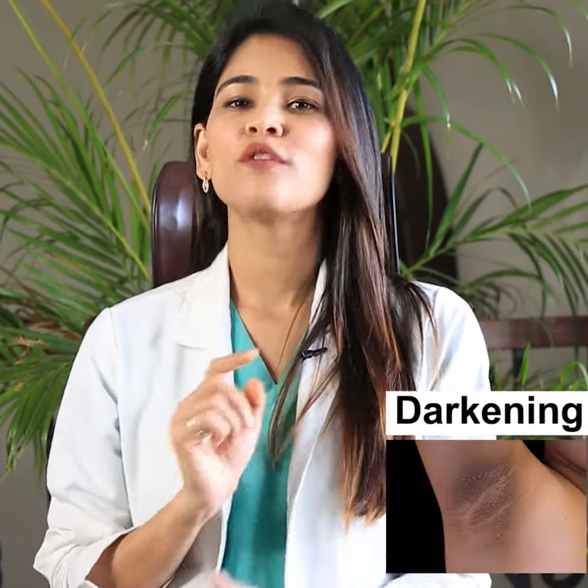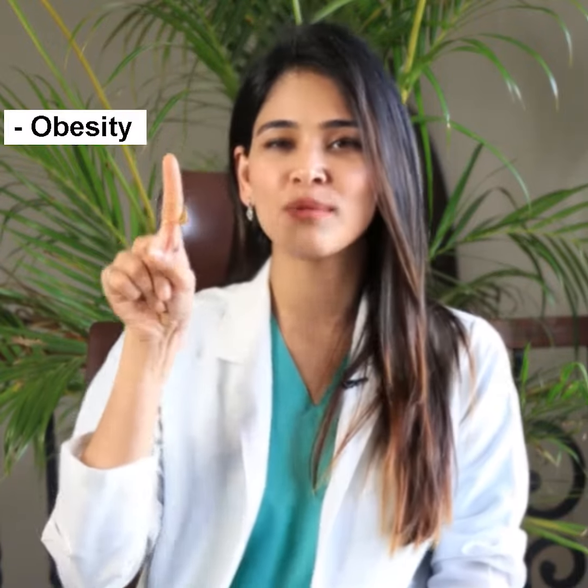Hi. Thickening and darkening of skin in certain body parts can be of cosmetic concern. This is called acanthosis nigricans, and here are some of the causes for it.